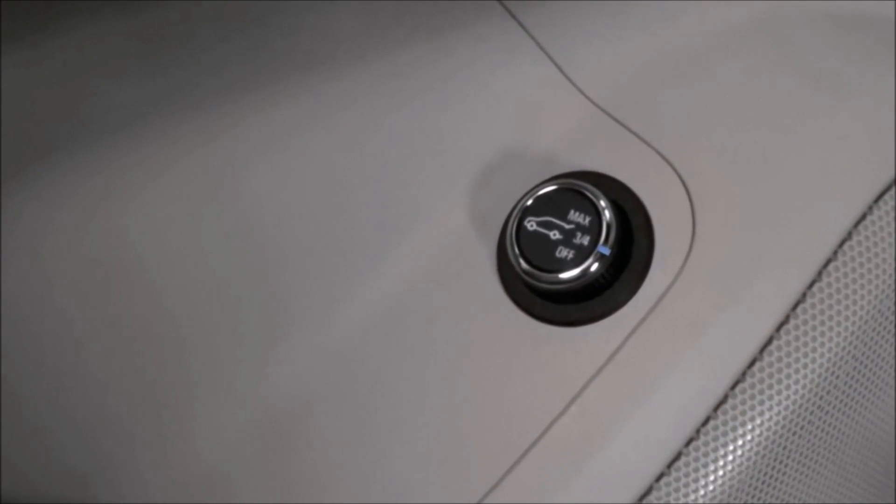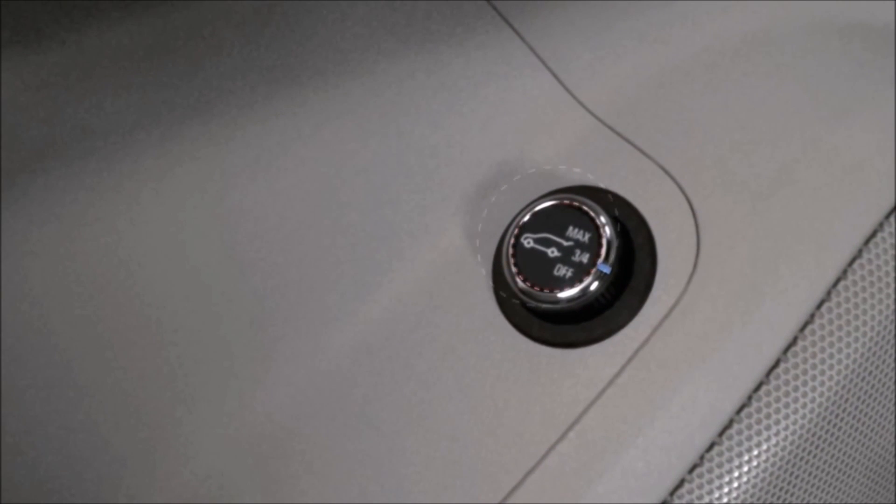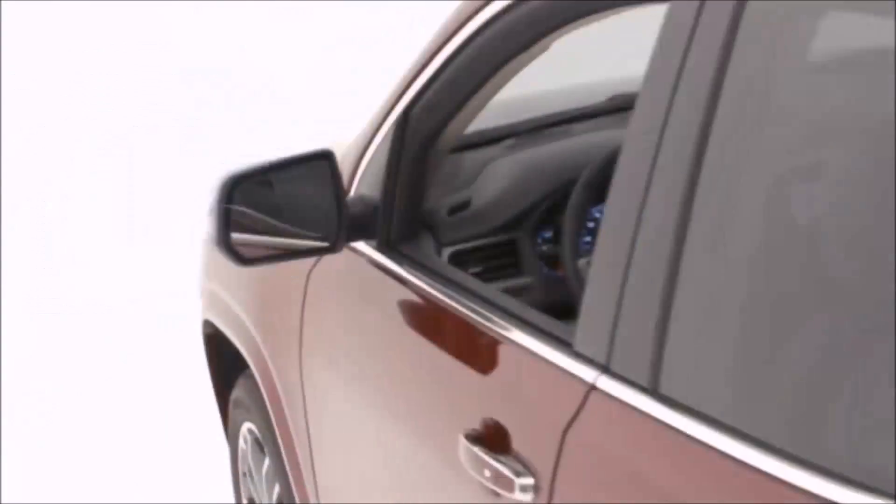First, place your vehicle in park and use the control located on the driver door to set your liftgate to the three-quarter setting. Push the button on the door control to open the liftgate.